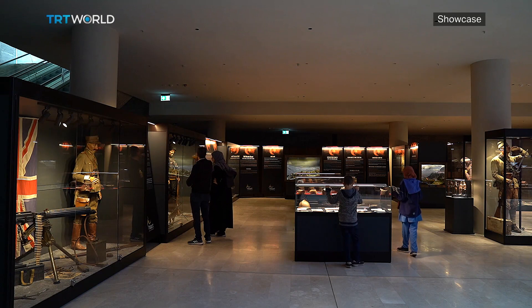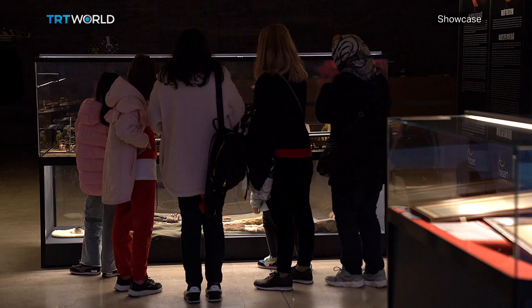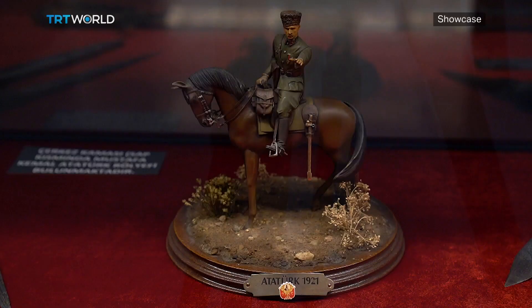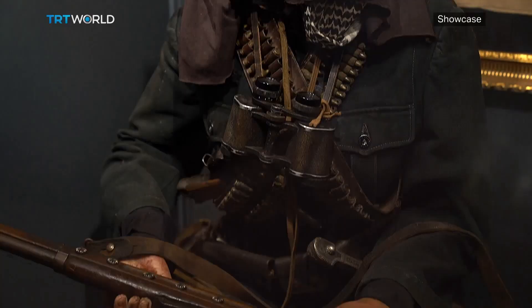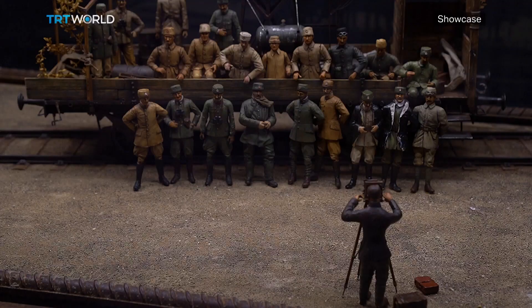Curator Nejat Tuhadaroglu is also one of the artists who contributed to this exhibition. He says he has been into making paintings since he was a child, and his passion for history, antiques and art eventually led him to establish His Art Live History Museum, a place devoted entirely to Turkish history.